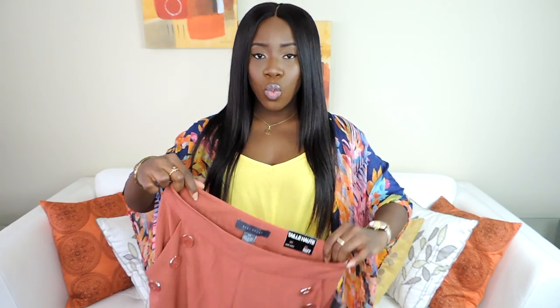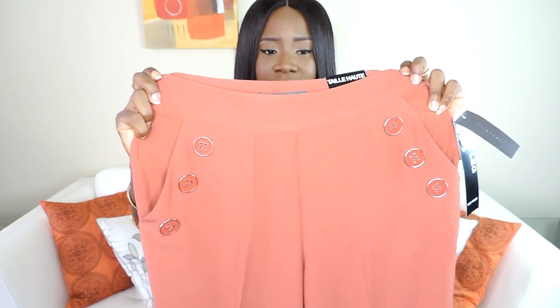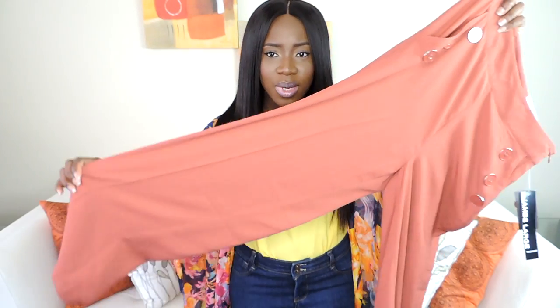Last but not least is this wide-leg pants — I'm really loving them. They're high-waisted and I love the bottom detailing. They go wide towards the end. Wide-leg and palazzo pants are really here to stay — they're everywhere. I did a video last summer styling wide-leg pants, I'll link it in the description box. I definitely will feature these in one of my lookbooks soon.